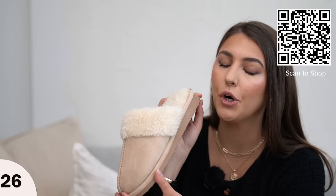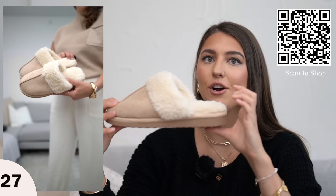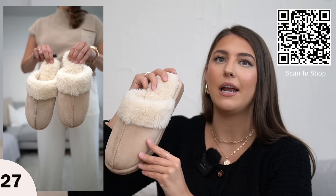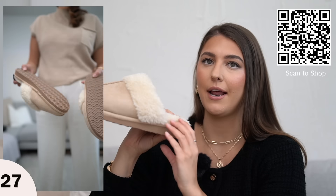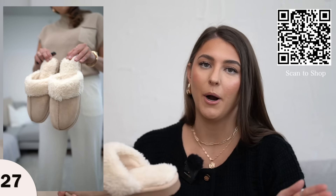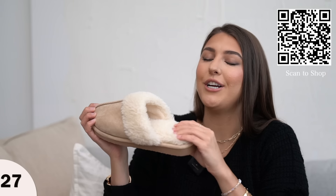If you want a new cozy slipper for the house, these totally remind me of an Ugg style but they are so squishy and comfortable. I love it in this light nudey color — they also have it in a more dark taupe color. I ordered these in the size 9 to 10 and they fit perfectly. They have a lot of size options as well — so squishy, so comfortable. I cannot wait to wear these around the house.